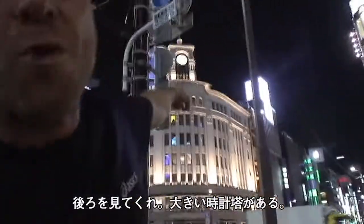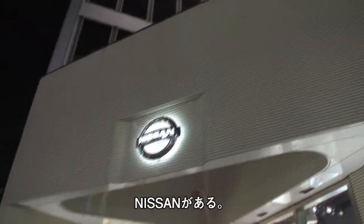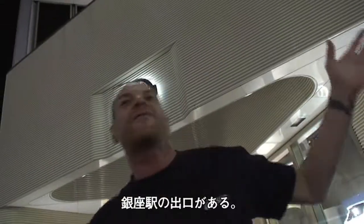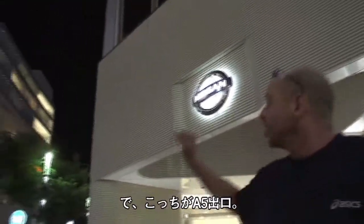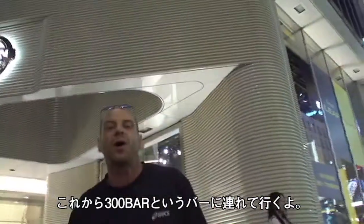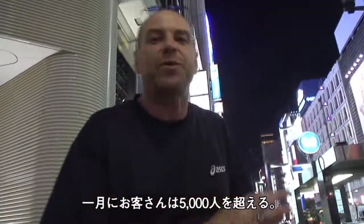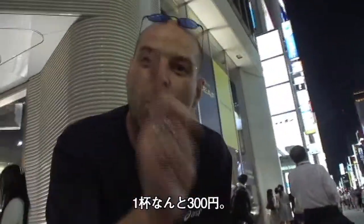Look behind me — you've got a really big cocktail here. Look up there, we have the Nissan Center. On either side of this corner we have the Ginza station subway exit. We've got subway exit A3 over there, to the right of the Nissan shop. To the left we have subway exit A5. I'm gonna take you to a bar called the 300 yen bar, which was established in 1992. This bar regularly attracts over 5,000 people every month and, as the name suggests, it costs 300 yen for one drink. Come with me.